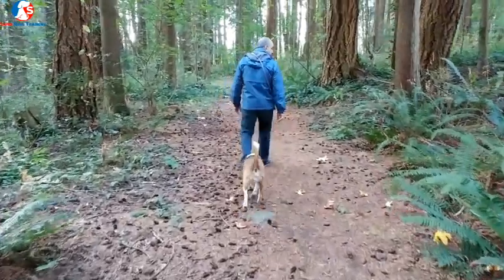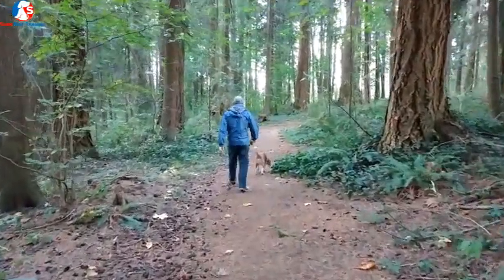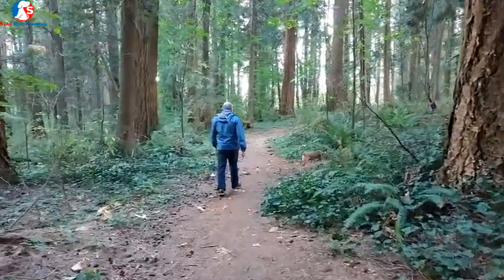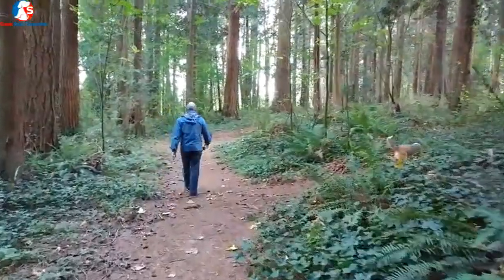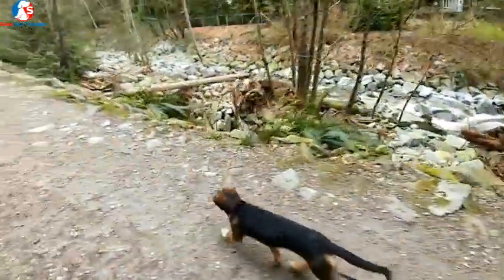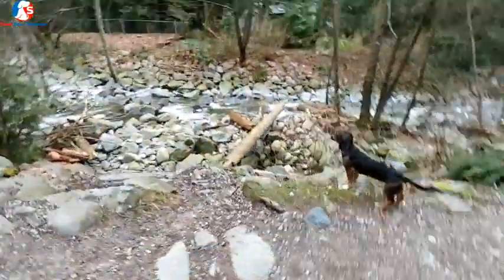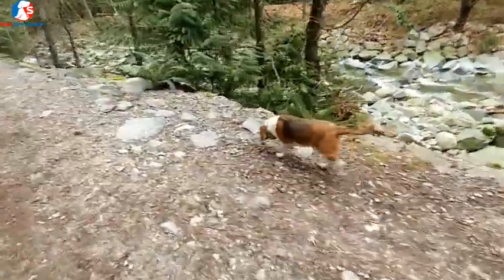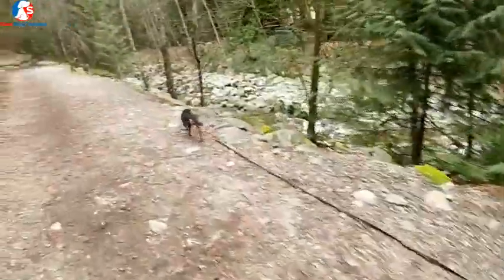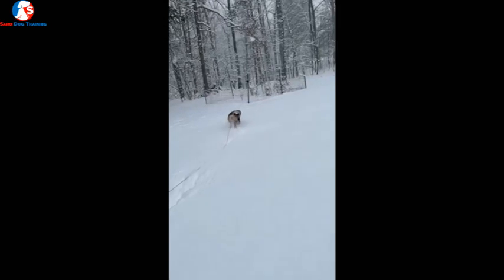A better idea is to take your beagle somewhere it can sniff nature — that's what they're bred for. Go to parks or natural settings and you'll have a better time. Attach a long leash to your beagle and allow it to do whatever it wants. The benefit of a long leash is that you can still control your beagle if it gets into trouble, while giving it freedom to sniff and explore.